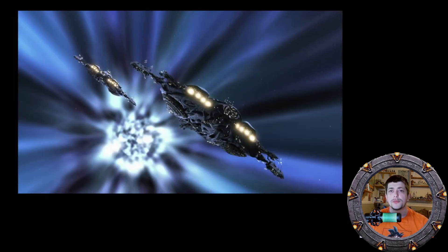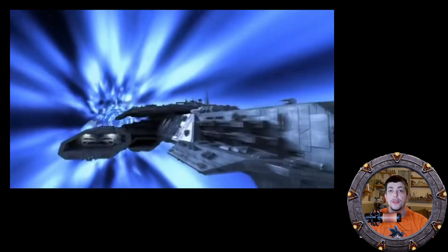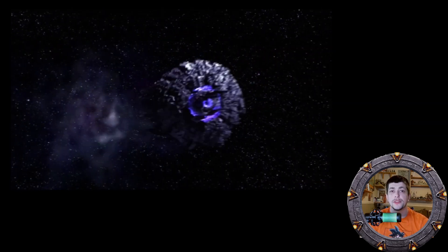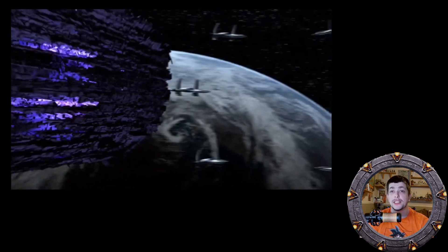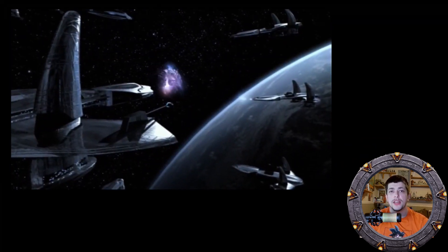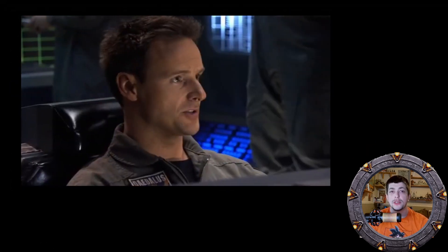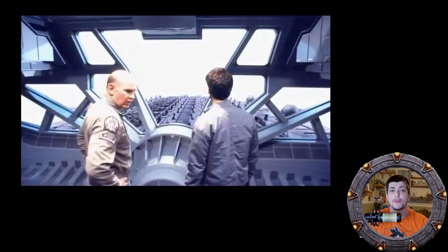Other things to note: subspace gives off harmful radiation, so ships like the Wraith hive ship that are unprotected by any shielding need to periodically leave hyperspace to allow their hulls to regenerate from the damage caused by the radiation. Other ships that are protected can travel indefinitely without incurring damage. Also, most ships cannot use shields or weapons in hyperspace and are vulnerable when entering and exiting hyperspace. This is due to the massive amount of energy required to maintain a hyperspace window, meaning most of the ship's power is occupied by this action, making shields and weapons temporarily unavailable.